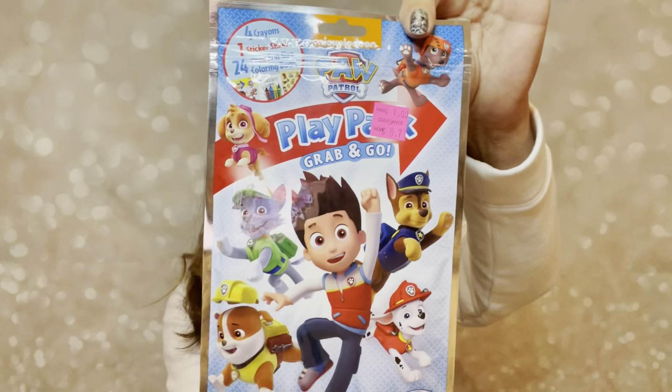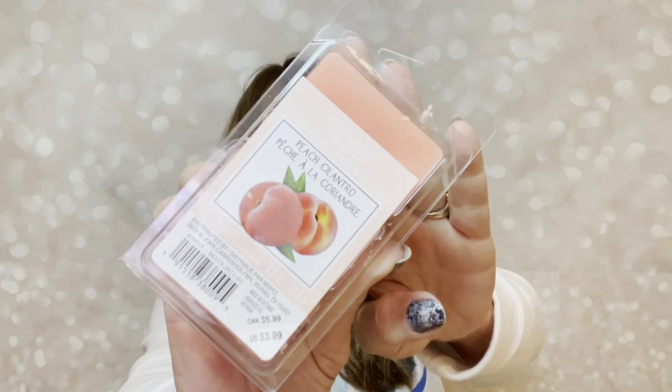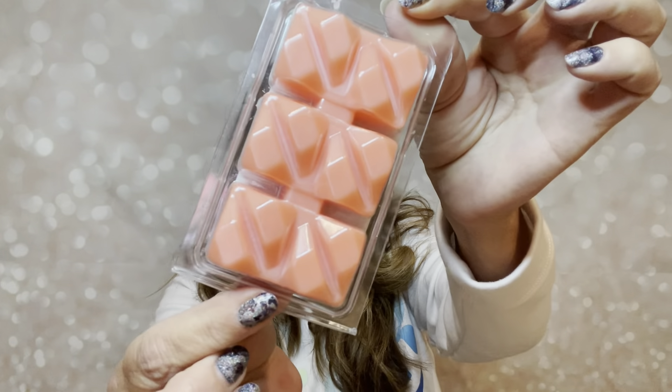Then we also have some magic grow capsules — these little capsules are going to turn into items like a plane, a submarine, a boat, a truck, a jet, all that good stuff. Then this is by Paw Patrol — it says play pack, grab and go — four crayons, one sticker sheet, and a 24-page fun size coloring book, all in this little packet. These are all the little goodies inside for your little ones.